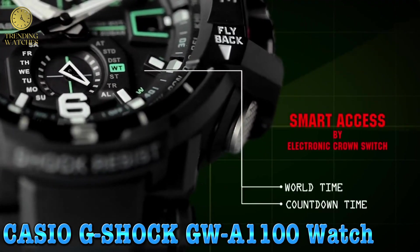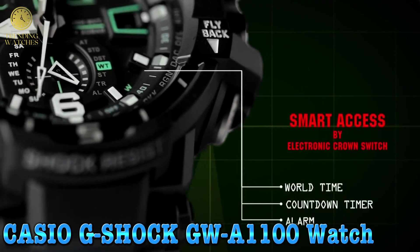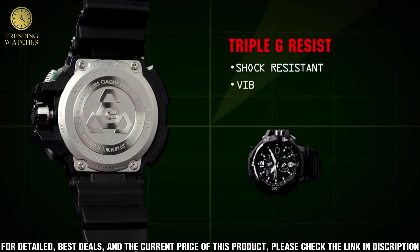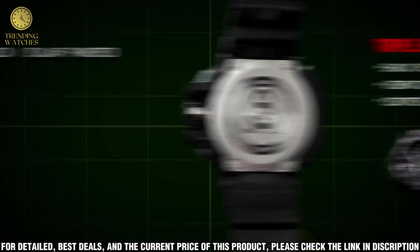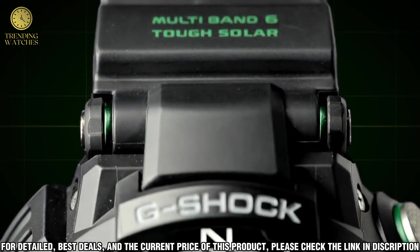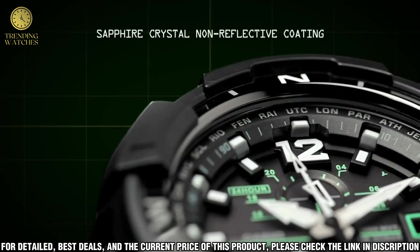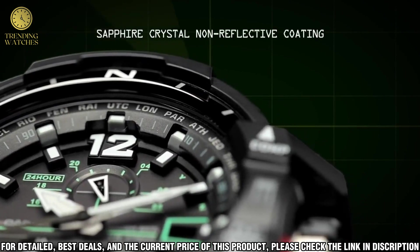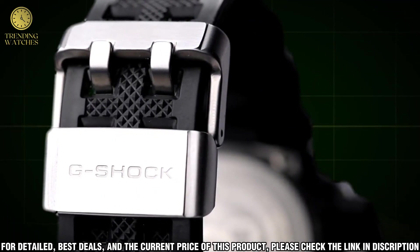Number 5: Casio G-Shock GW110 watch. Display type: analog-digital, clasping buckle. Case diameter: 5.4 cm. Case thickness: 17.3 mm. Band width: 20.5 mm. Dial color: black. Special feature: designed for daily use, waterproof 20 bar.